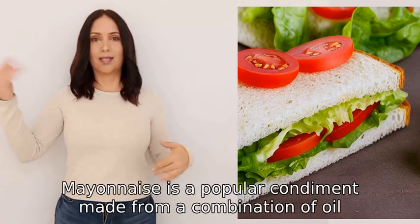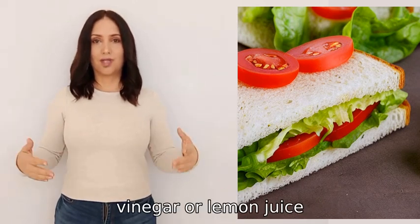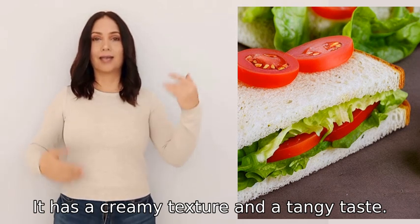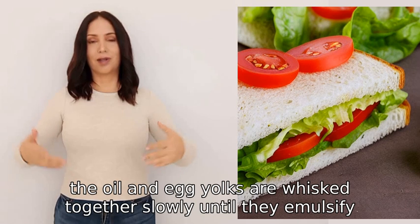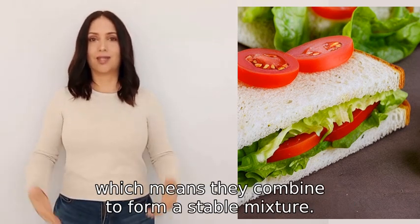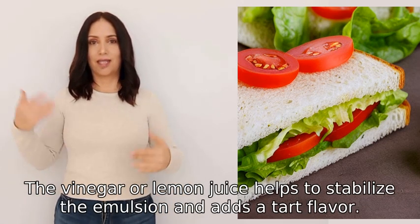Mayonnaise is a popular condiment made from a combination of oil, eggs, vinegar or lemon juice, and seasonings. It has a creamy texture and a tangy taste. To make mayonnaise, the oil and egg yolks are whisked together slowly until they emulsify, which means they combine to form a stable mixture.